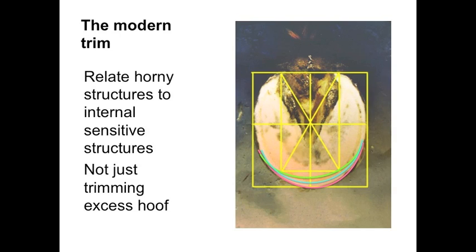The modern trim compared to the old-fashioned trim — it's a divisive subject. Everybody wants to have the Strasser trim. I saw the traction trim from a Barefooter in Germany. What's the difference with the modern trim? It's the same as the old-fashioned trim, except now we're more aware of how the horny structures relate to the sensitive structures. We're relating the exterior structures of the hoof capsule to the internal structures.